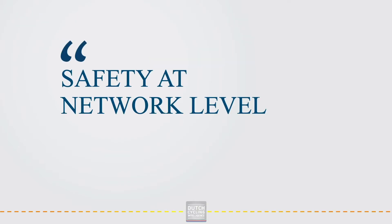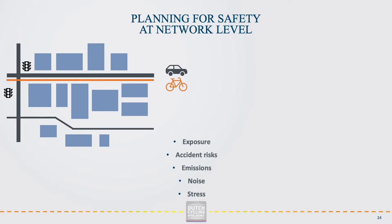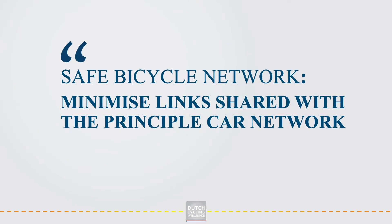The safety principle is also relevant to take into account at network level. The key is planning links in such a way that exposure, accident risks, emissions, noise and stress are avoided. Often links are planned next to busy arterial roads; however, quieter streets a block up or a block down are much more interesting if we look at our safety ambitions. On those streets, traffic volumes are lower and often more space and spare capacity is available to realise a safe bicycle infrastructure design. The lesson here is to plan the bicycle network so that the number of links shared with the principal car network is limited.